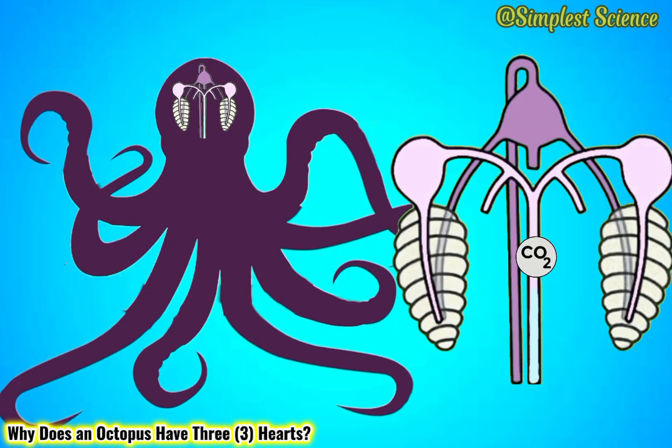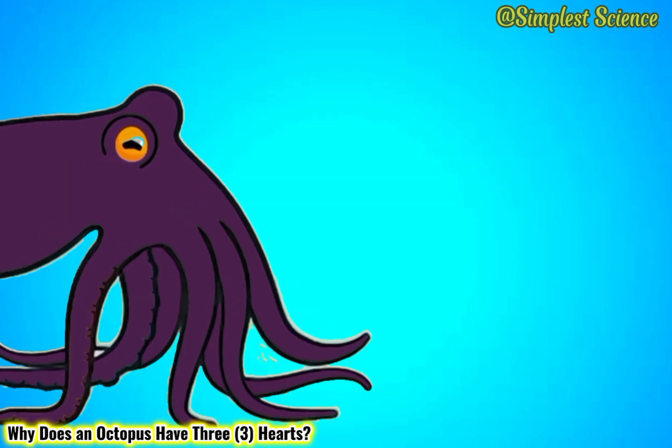The branchial hearts pump the oxygen-depleted blood to the gills to get rid of carbon dioxide and pick up oxygen. The now oxygen-rich blood is sent to the systemic heart, where the principal task takes place: to circulate the oxygenated blood to the rest of the body to power organs and muscles.